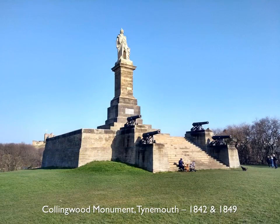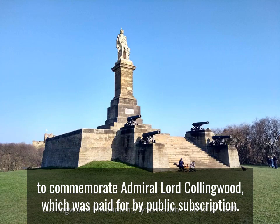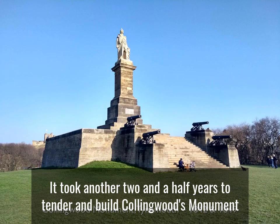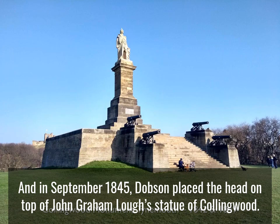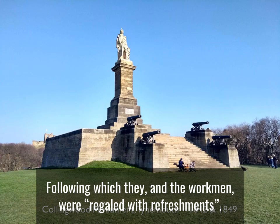A few years later, in 1842, Dobson was working again in Tynemouth and had designed the base and plinth for the monument to commemorate Admiral Lord Collingwood, which was paid for by public subscription. It took another two and a half years to fund and build Collingwood's monument, and in September 1845, Dobson placed the head on top of John Graham Lowe's statue of Collingwood in the presence of various dignitaries, following which they and the workmen were regaled with refreshments.